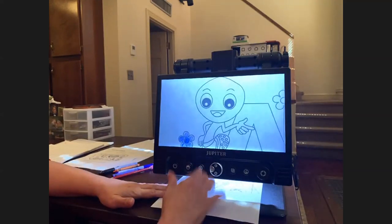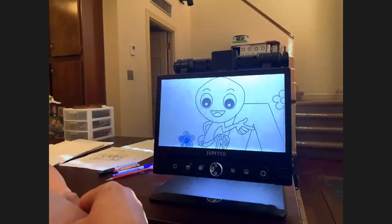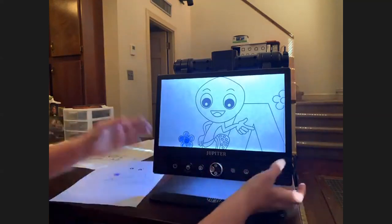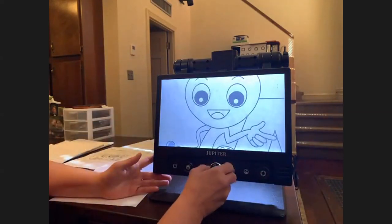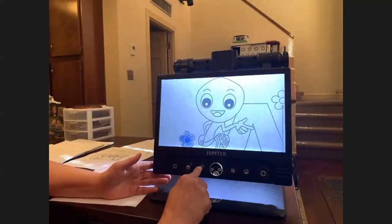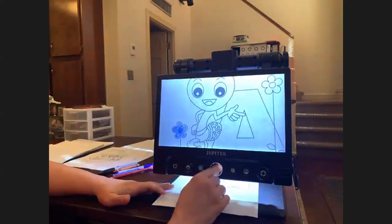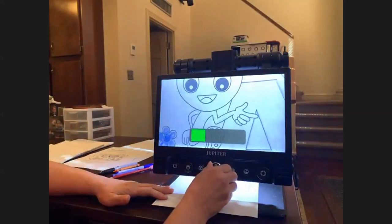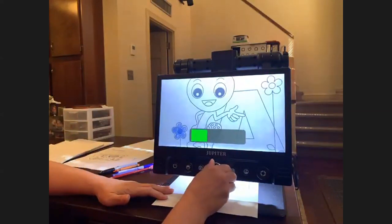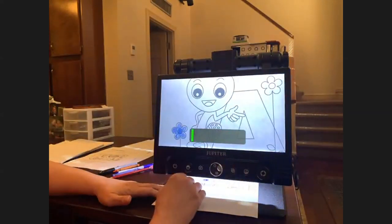The third button from the left is the camera button. You press it and it takes a picture. The student can move the image and it can be magnified. If you need to go back to a live picture, press the camera button again and it returns to live. The fourth button from the left is your magnification button. Turn it to the right to magnify; turn it to the left to make it smaller.